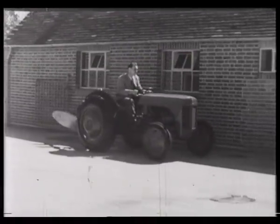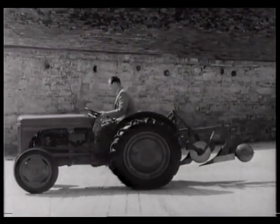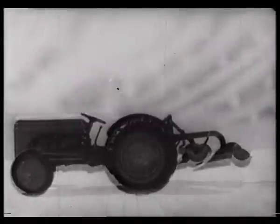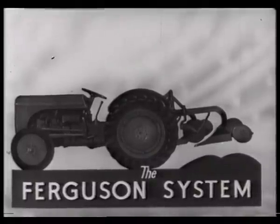While most other manufacturers still copy the old horse-drawn principle, still building a machine to pull an implement, the Ferguson arrives. Not just a tractor, it represents a system — a brand new approach to mechanized farming, and that's what this film is all about.